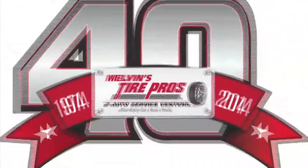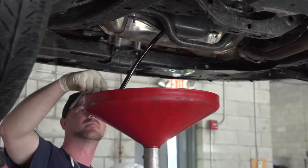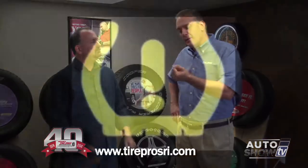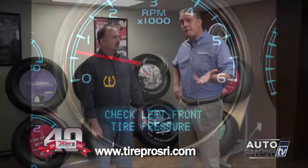Auto Show TV's Car Care Tips, presented by Melvin's Tire Pros, where buying tires and fixing your car is never a hassle. Joined by Jim Melvin Jr., we're into fall now, so this is a good time to talk about tires and thinking about winter. What should people be thinking about? John, the most important thing to do with tires is air pressure. You can look inside the door to see what your air pressure should be and maintain proper pressure. If you're not familiar with how, stop by any one of our locations and we'll check your air for you.